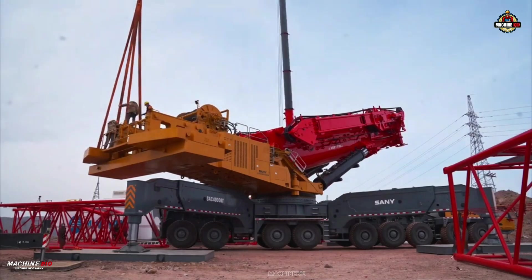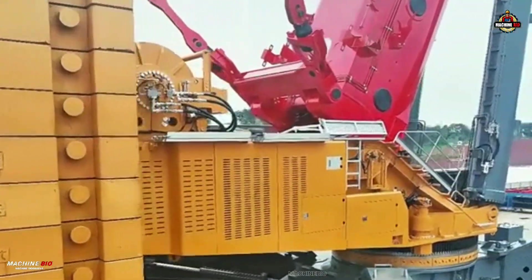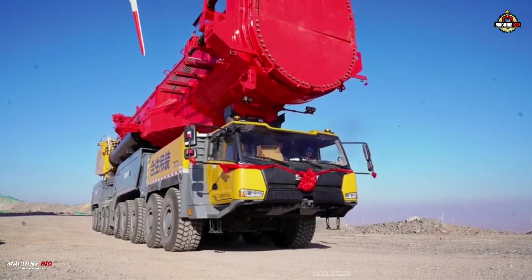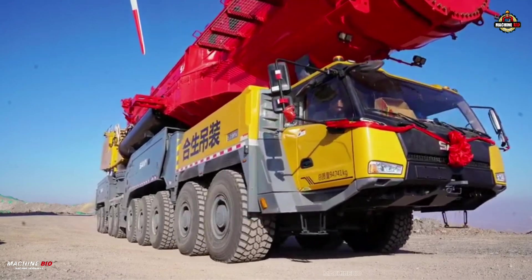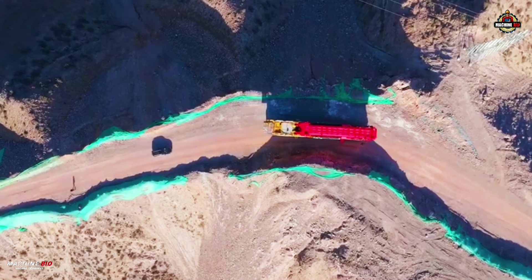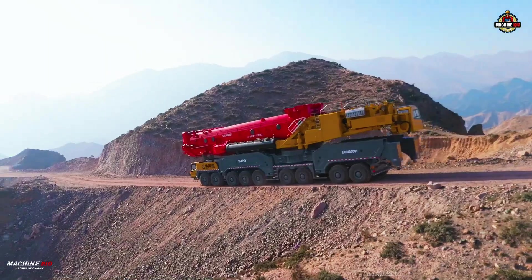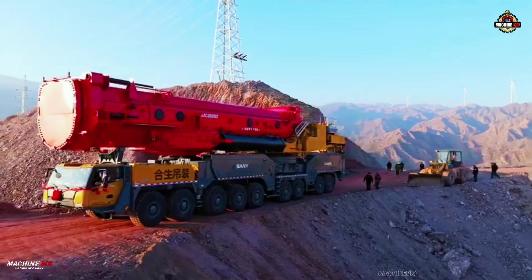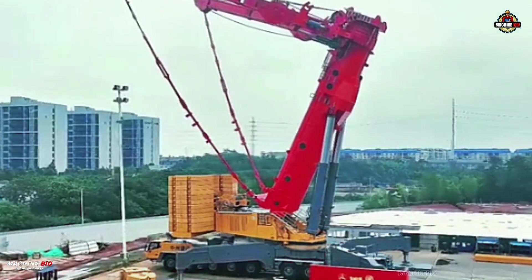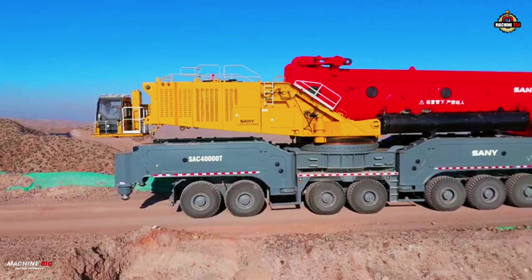Supporting this colossal load is a 350-ton counterweight and a 15x15-meter outrigger base for maximum stability. The Sany SAC 40,000T is not just a symbol of strength, but also a testament to Sany's commitment to innovation and excellence, whether handling heavy loads or operating in challenging environments. Sany's dedication to creating high-quality products is evident in the SAC 40,000T, which is sure to become a game changer in the field of heavy machinery.